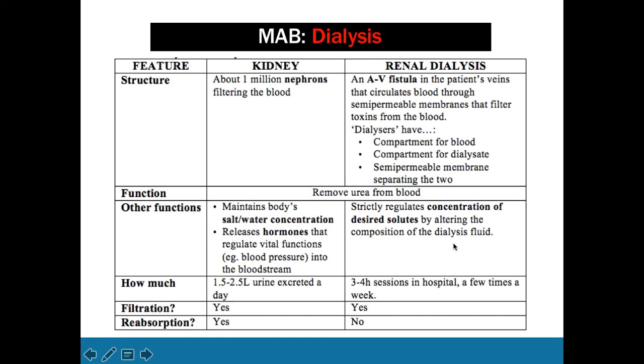Renal dialysis can strictly regulate the concentration of desired solutes by altering the composition of the dialysis fluid. We excrete about 1.5 to 2.5 litres of urine a day, and dialysis occurs in three to four hour sessions in hospital, a few times a week — a pretty significant, lifelong process. Importantly, only the kidney can perform reabsorption. Dialysis, as we know it now, cannot do reabsorption.